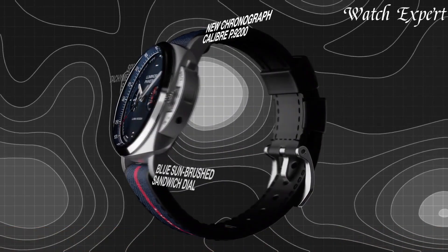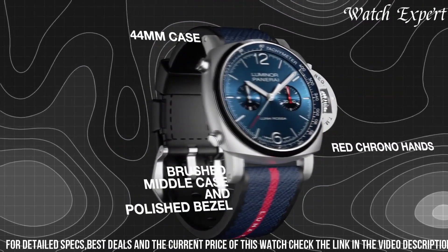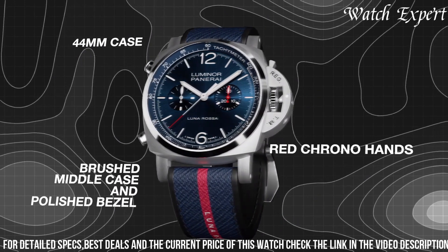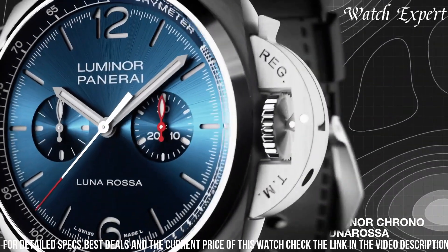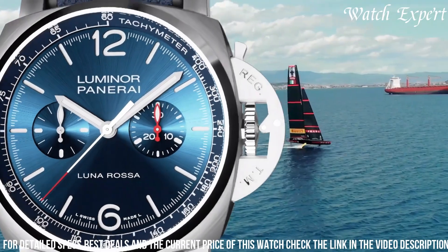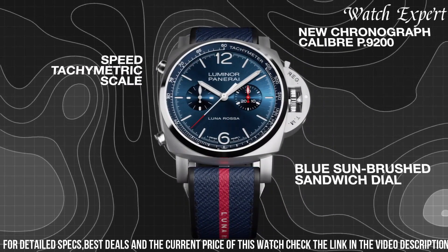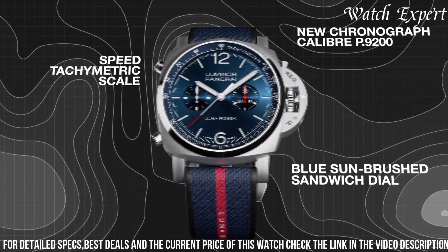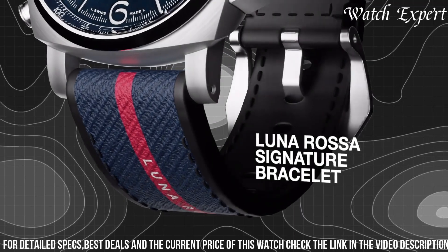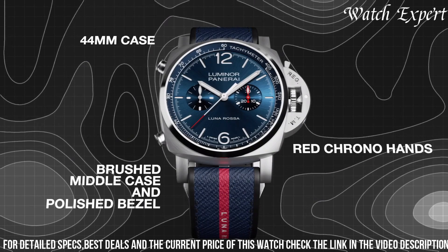Crafted with Panerai's precision, its design seamlessly merges sporty aesthetics with nautical allure. The iconic cushion-shaped case, enhanced by Lunarosa's signature red accents, captures the essence of high-performance sailing. The Luminar Chrono Lunarosa's captivating dial, featuring bold numerals and a distinctive chronograph layout, embodies the spirit of competitive racing. Driven by automatic movement, it ensures impeccable timekeeping and precision. With its dynamic aesthetics and water-resistant construction, it's a perfect companion for maritime enthusiasts and beyond.